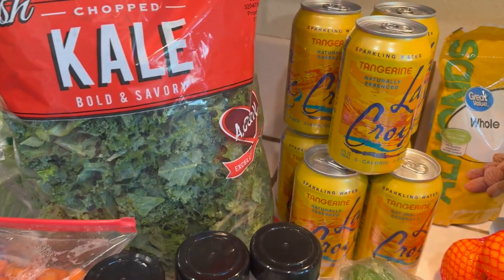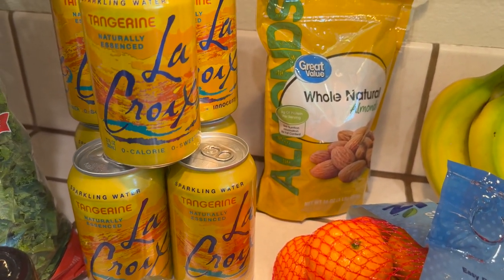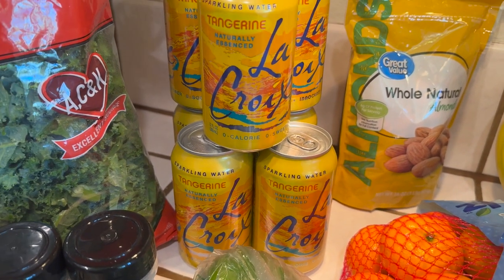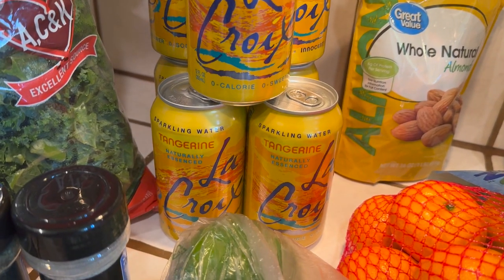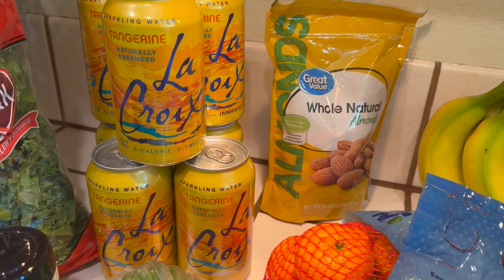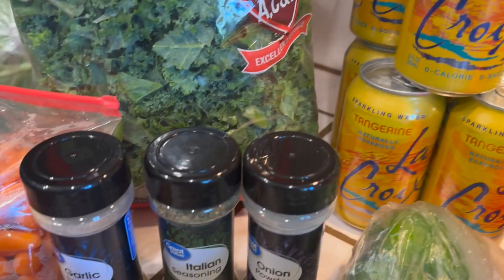Over here I wanted to try this sparkling water. Normally I buy the Bubbly, but I wanted to try LaCroix — I'm not sure how to pronounce it — in the tangerine flavor. I had one last night and it is so good. This tastes much better, at least this flavor, than the Bubbly. So I may try another flavor next time. I love the tangerine flavor, so I'll be keeping those.